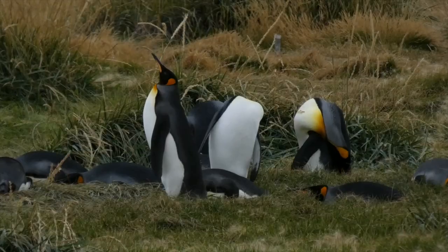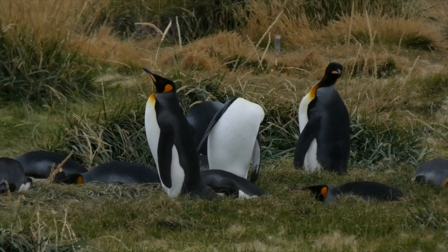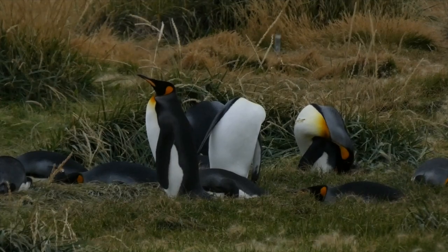Point up, up, tail wiggle, wing flap, bend those knees, tail wiggle, wing flap, now stretch.